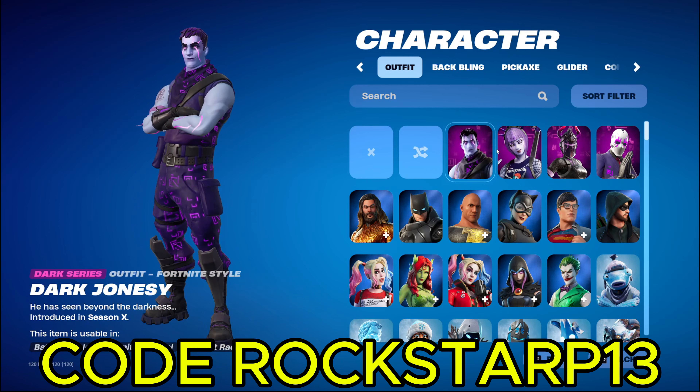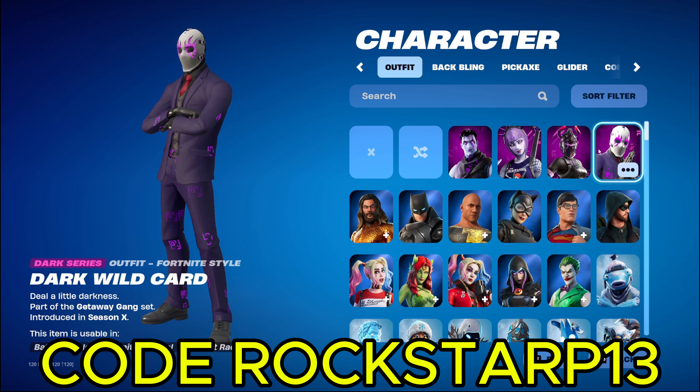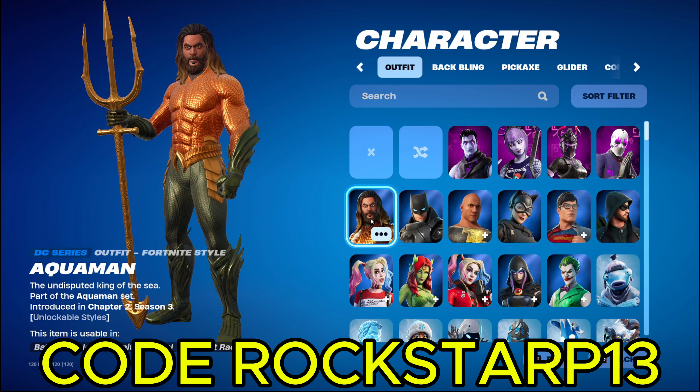These skins are pretty cool. We got the Dark Series skins. We are actually supposed to get a Dark Series ruby skin. All you got to do is go to Google and type in Dark Ruby Skin in Fortnite and you'll see it. Pretty cool skin. We got the famous man himself, Aquaman, from way back when, about four or five years ago. That was a long time ago. Time flies by.